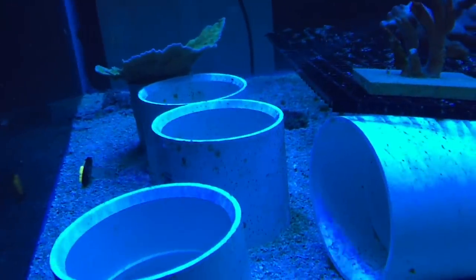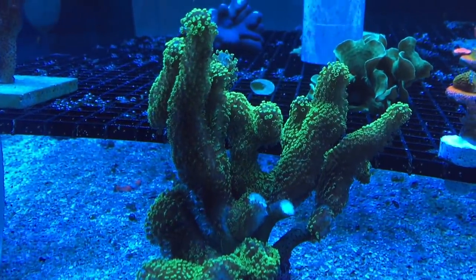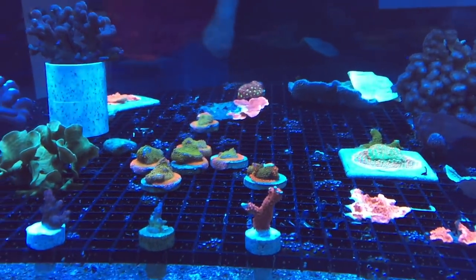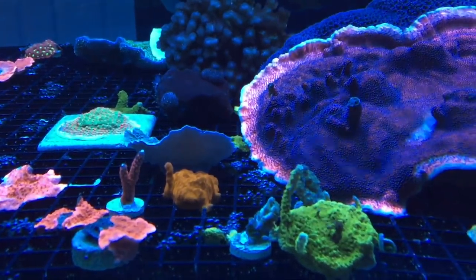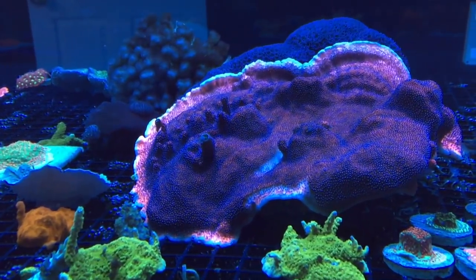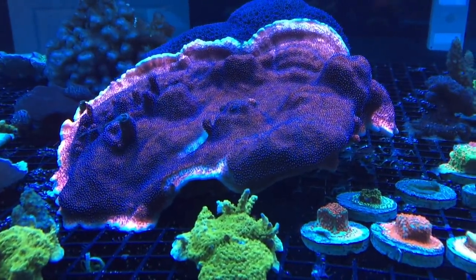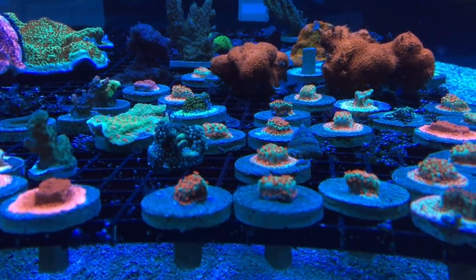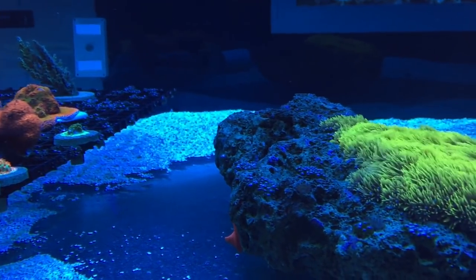The next tank I'm pretty interested in is another runway tank, but in this one he's doing T5s and growing out some SPS, which I'm excited about because I want to see different SPS available to everybody. You can see little sticks and lots of space for this stuff to grow out. There's a superman monti right there, which is one of my favorites — those montis are great. I have some in my 150 and they're starting to do good. Believe it or not, in my lagoon the monti is coloring up really well right underneath the Radeon XR15s. Lots of different montipora in this tank.